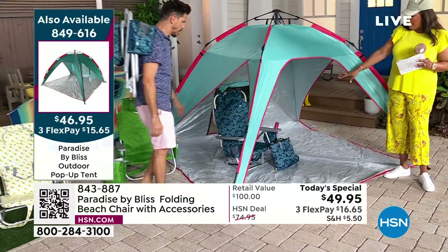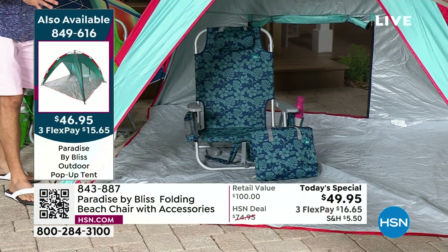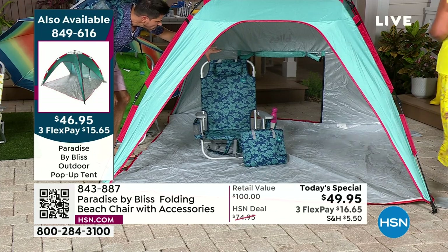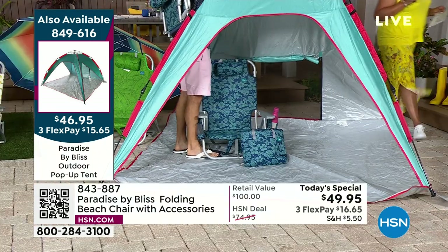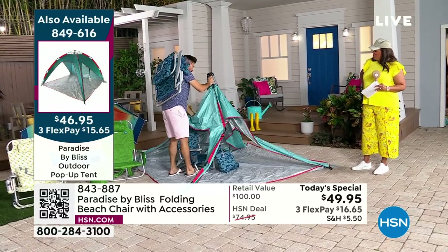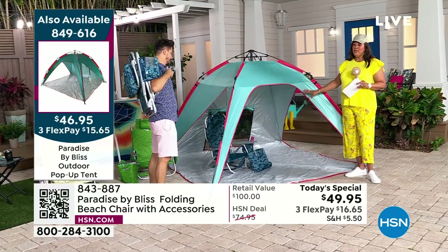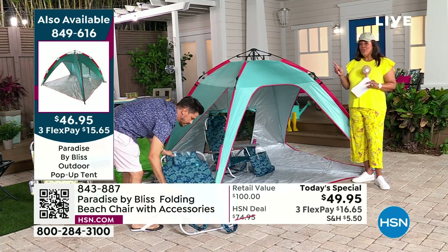If you want to get the tent, it's $15 and some change to get it home. It's a wow factor. You can put two of your Bliss beach chairs inside. It has easy pop-up stability poles, the same polyester material, and wind can go inside so it's not going to blow away. There's a roll-up window in the back so if it gets too windy, it gives the wind another place to aerate. It goes down and pops up that quickly — it's a $15 value add if you're getting the chairs.